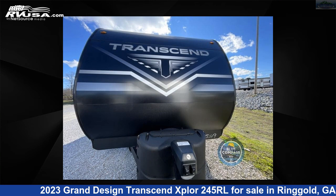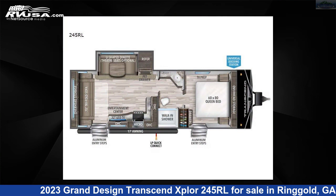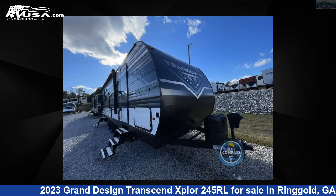This 2023 Grand Design Transcend Xplore 245RL is a travel trailer RV. It is located in Ringgold, Georgia, 30736, and is offered for sale by Northgate RV Center.